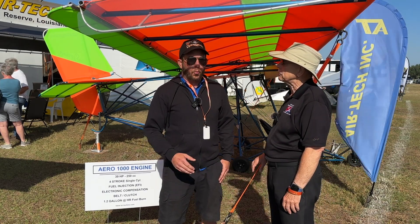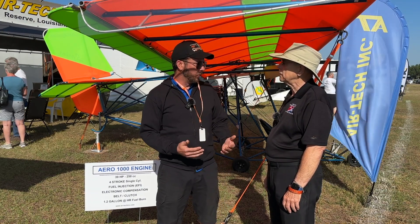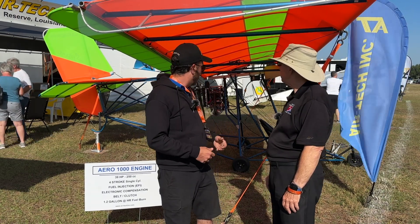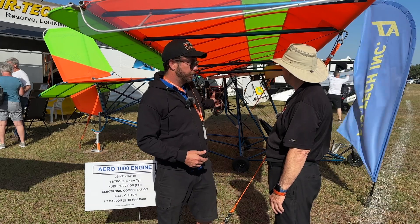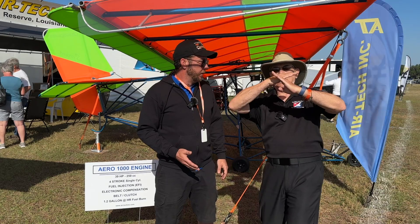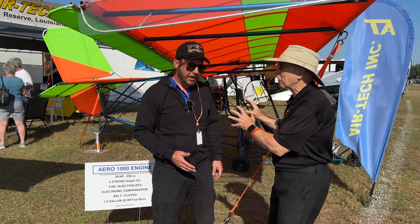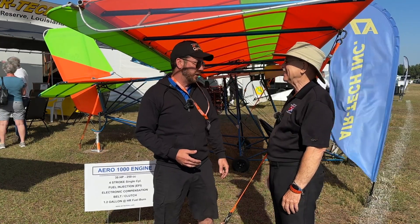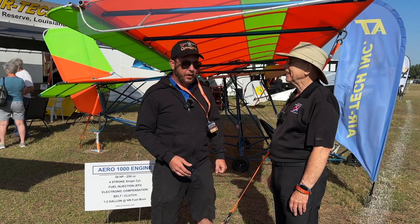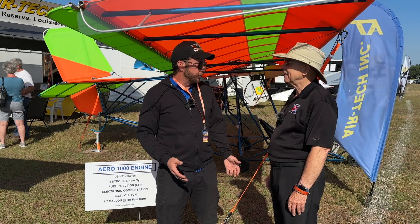One of the things we were still working on last year was different prop combinations to find the best performance. We do dynamic thrust tests to get those numbers, and what we ended up with was this four-blade E prop — very unusual looking. It's positioned in a way that makes you wonder if it's on tight, and I even get asked whether they're counter-rotating. They're not — but at 9,200 RPM we're getting about 250 pounds of thrust out of it.